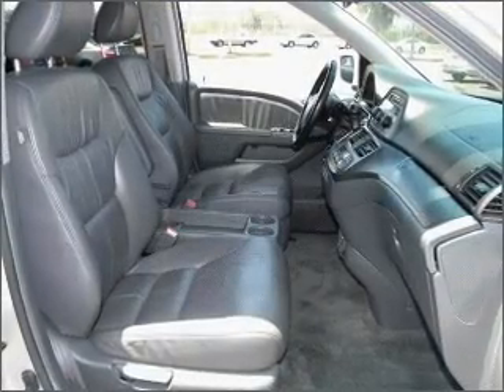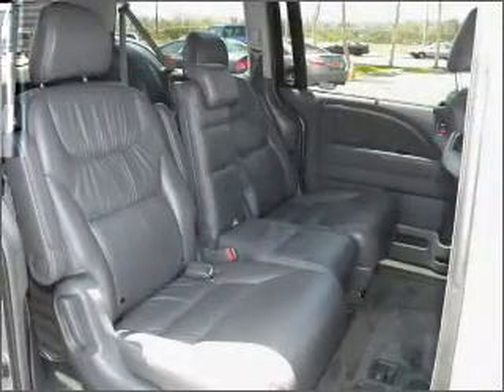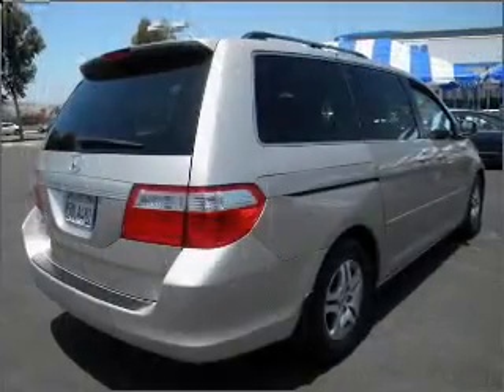Stand out from the crowd with premium wheels. The anti-lock braking system will help deliver you safely to your destination. Heated seats make cold-weather driving more endurable. Let the sunshine in with a sunroof.